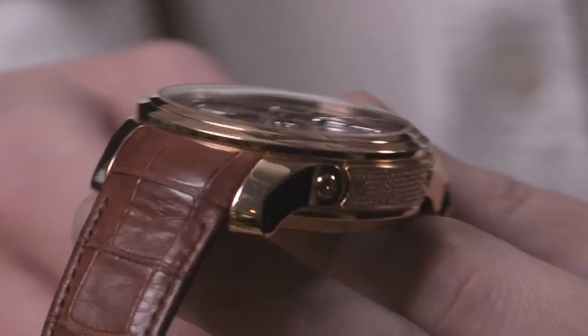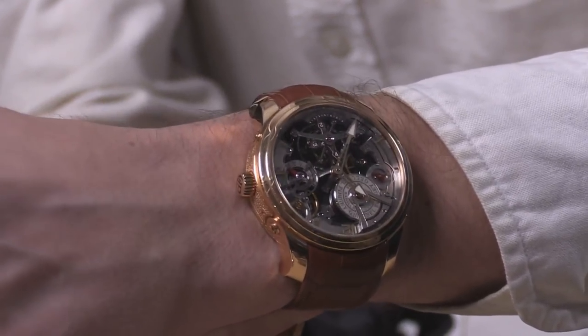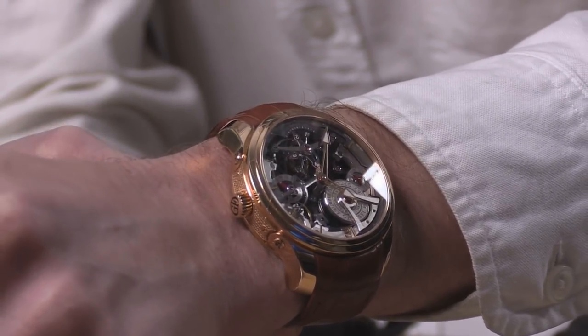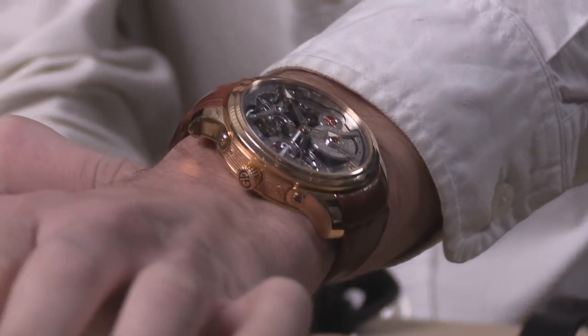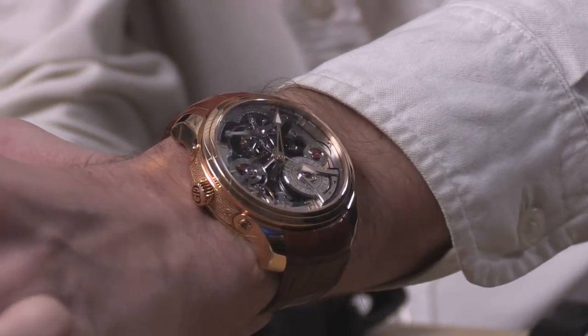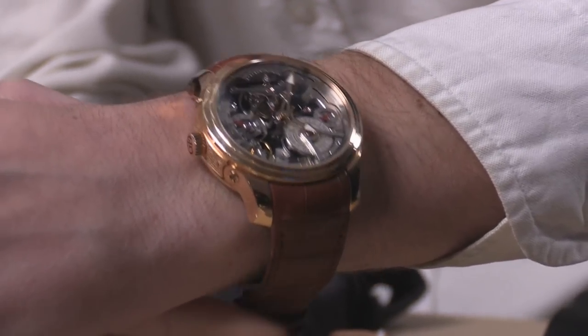The timepiece, 47.5 millimeters in red gold, represents the original Grubel Forsey innovation: the Double Tourbillon 30 degrees, inclined at 30 degrees, two tourbillon regulators inside a 47.5 millimeter rose gold case. You can see on my 16-centimeter circumference wrist it fits just barely. I wouldn't wear it on a wrist any smaller, but you can see that it is surprisingly easy to wear for something this grand.